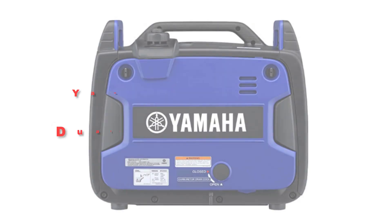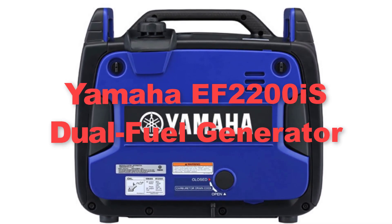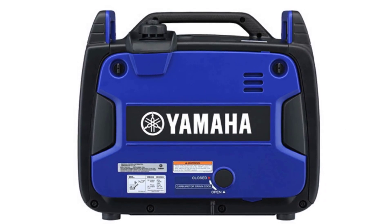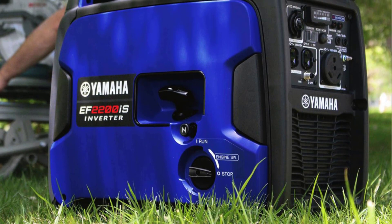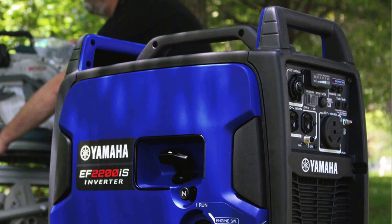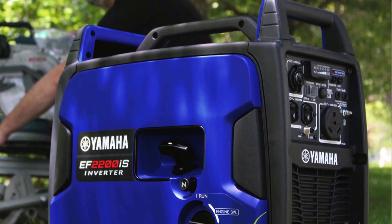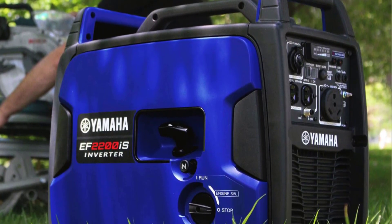First, we kick off our list with the Yamaha EF2000iS dual fuel generator. The Yamaha EF2000iS dual fuel generator is a versatile and reliable option for those in need of portable power solutions. With its dual fuel capability, it can run on either gasoline or propane, offering users flexibility in fuel options. Its 2,200 watt output is sufficient to power essential appliances and electronics during outdoor adventures, camping trips, or emergencies.